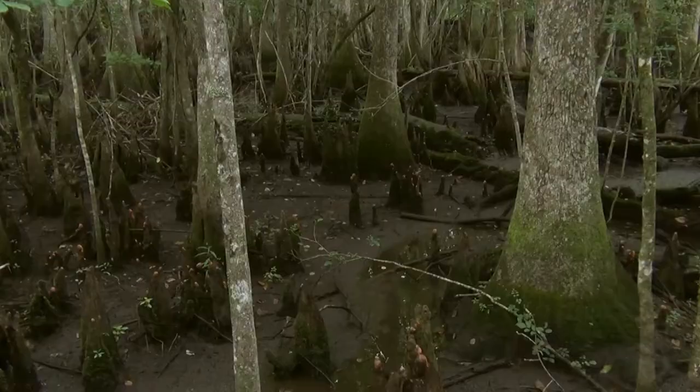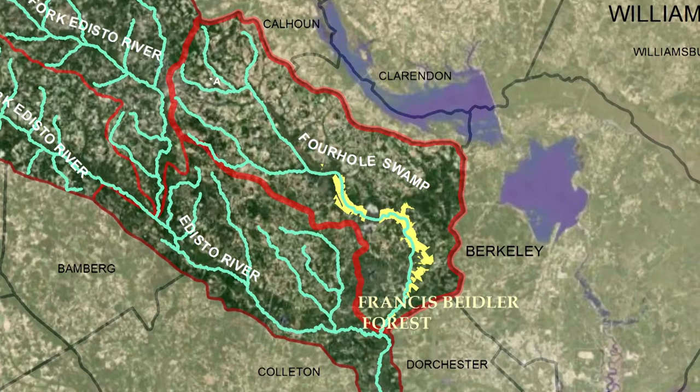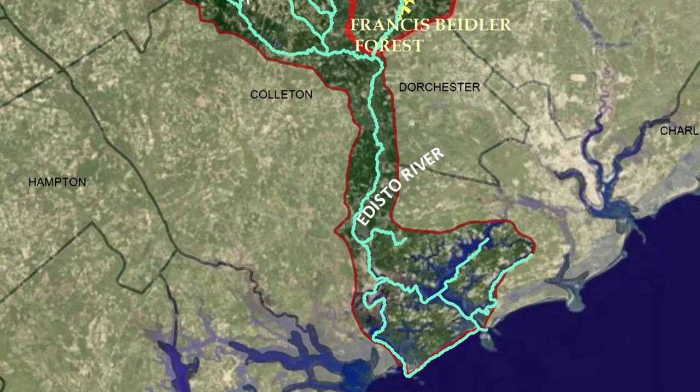Francis Beiler Forest is an old-growth swamp. It's been here for hundreds of millions of years as a swamp, but we've owned it since 1969. We're located in the coastal plain, so our watershed flows from Orangeburg down to Ridgeville, then turns along that ridge and empties into the Edisto, just above Gavansfairi State Park.